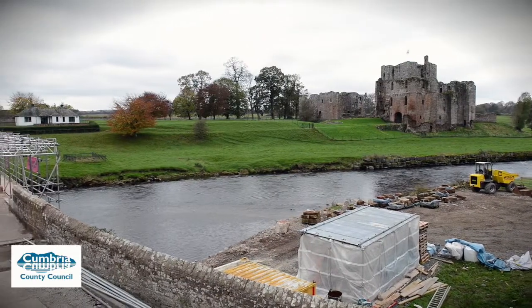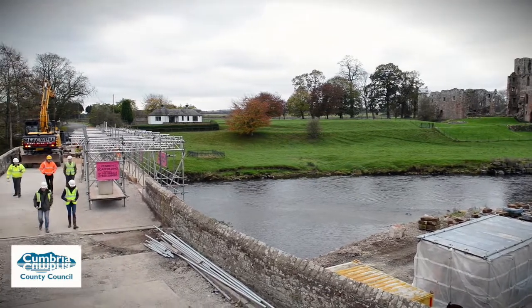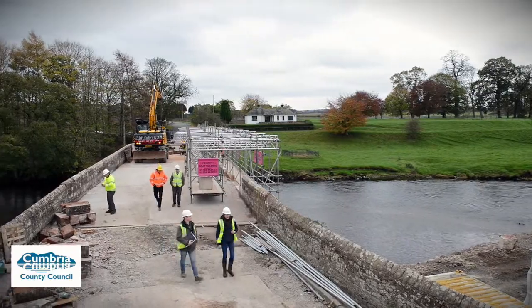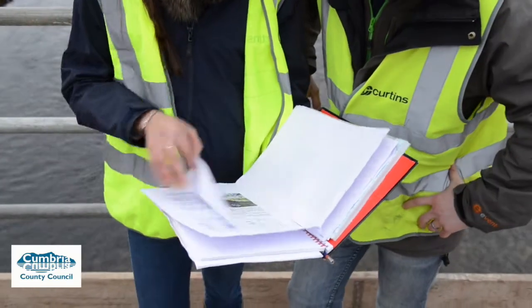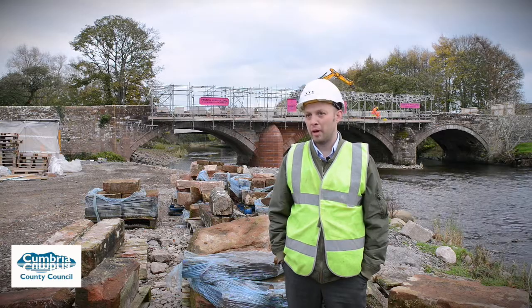It is a key part of the infrastructure for the highway and it's used by a lot of the tourists that come to the castle, as well as the cycle routes. Along with that, it's a Grade 2 listed structure and that's been key throughout the project, primarily in making sure that we consulted with English Heritage to ensure the quality of the build was correct.